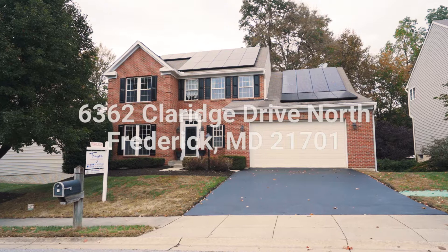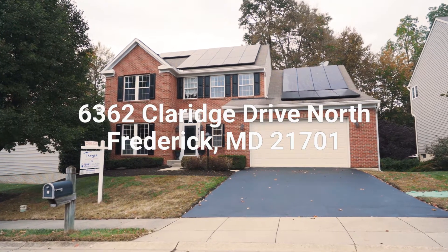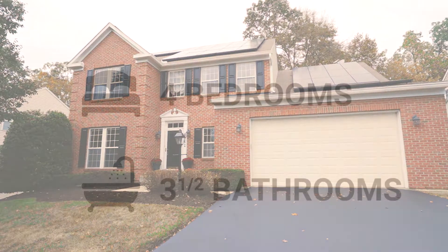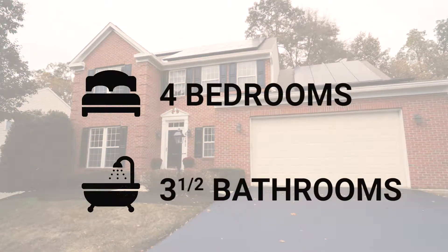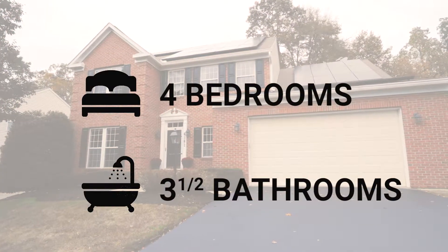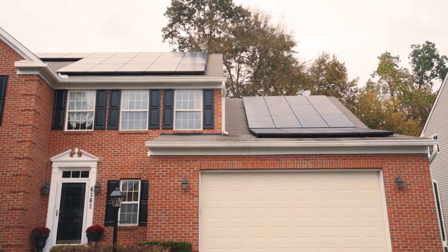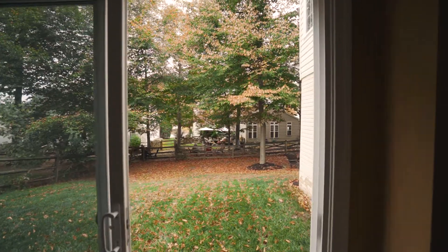Hi, I'm Dan Schabowski with Trois Gatewood & Partners at RE-MAX Results. We're here today at 6362 Clare Ridge Drive North in the extremely desirable Spring Ridge neighborhood of Frederick. This four-bedroom, three-and-a-half bath house offers a great efficient system with its own solar panels to erase your electric bill, as well as a completely upgraded kitchen and a walkout basement. Let's go take a look throughout the house.